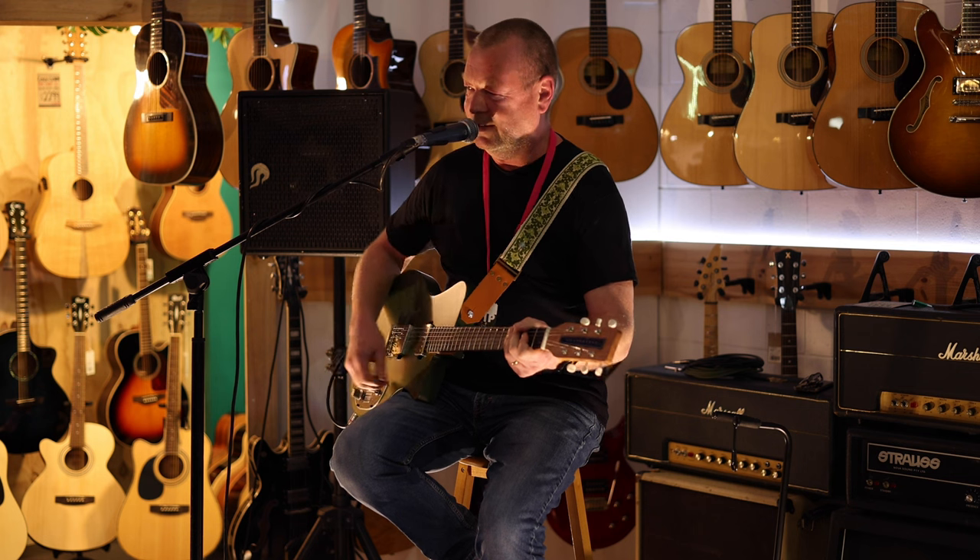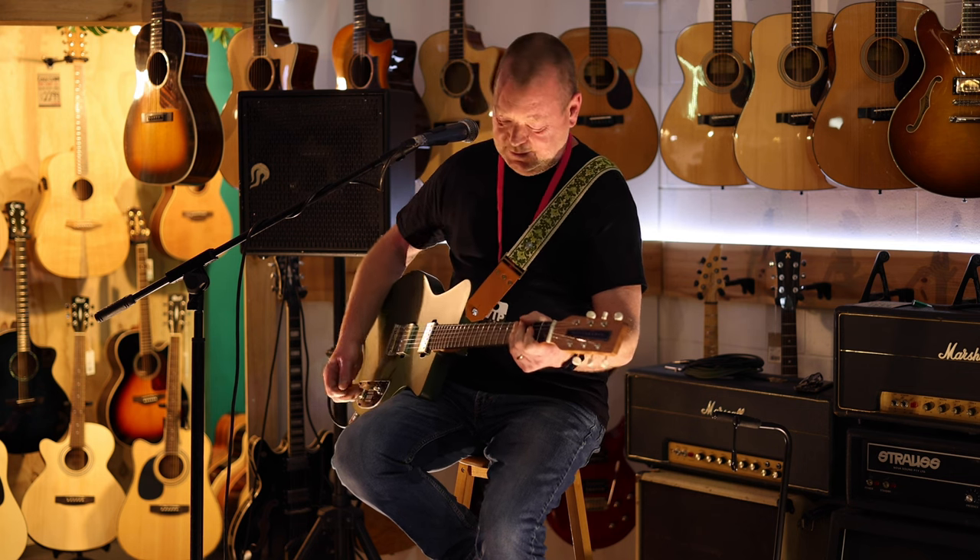Yeah, he definitely chose the right pickups. Neck pickup. [plays]